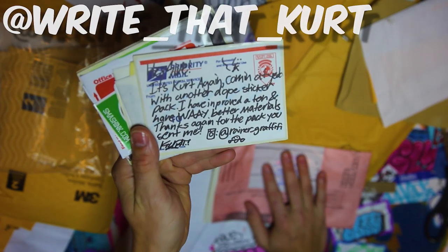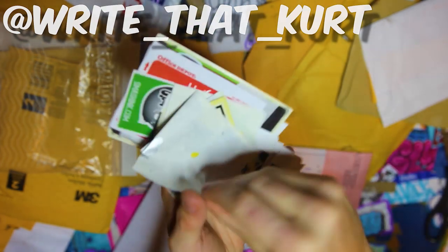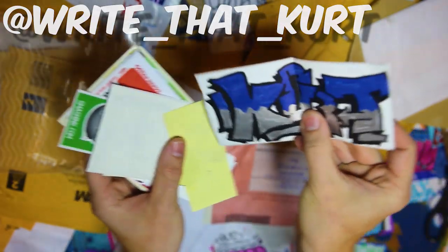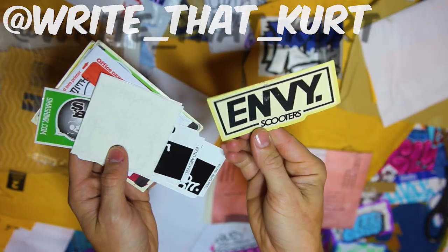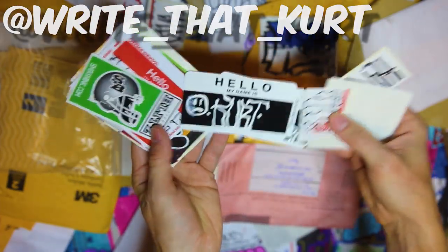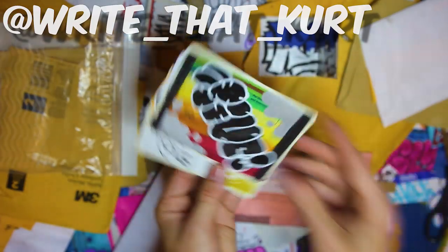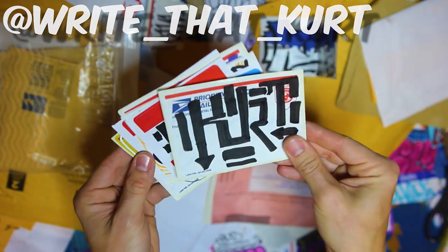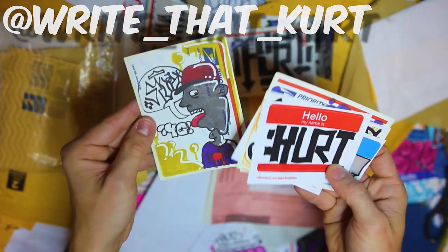So we got the Insta here as Rainer underscore graffiti, and we got Kurt again - he sent recently as well. Kurt with the piece, very tight. Got some eggs in there, a little funkiness, maybe a little Halloween sketchy theme. Sive hit up with the rainbow in the backdrop, very nice. Thank you - digging the style on that too. Thank you for the pack again.